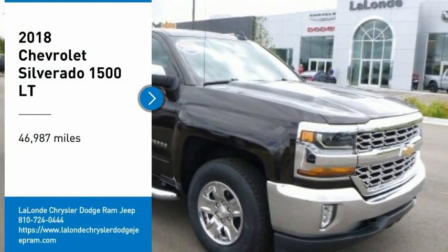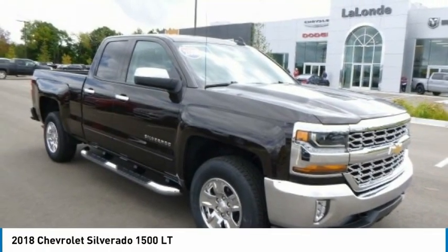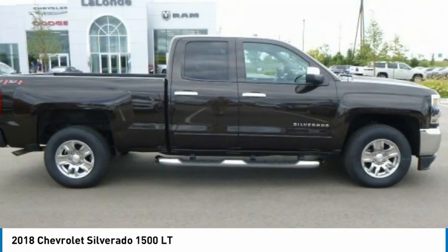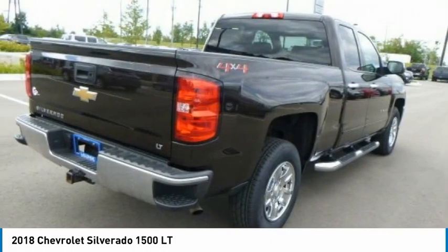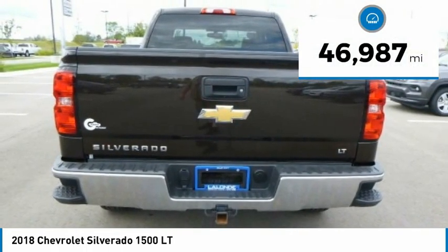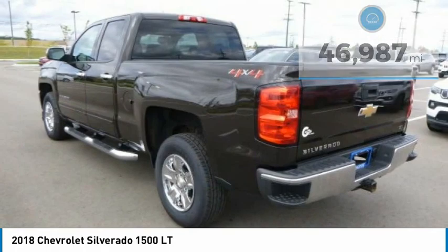We are pleased to show you the 2018 Silverado 1500. The Chevy Silverado 1500 has the lowest cost of ownership of any full-size pickup. This vehicle has less than 50,000 miles. Here are some of this vehicle's great options.